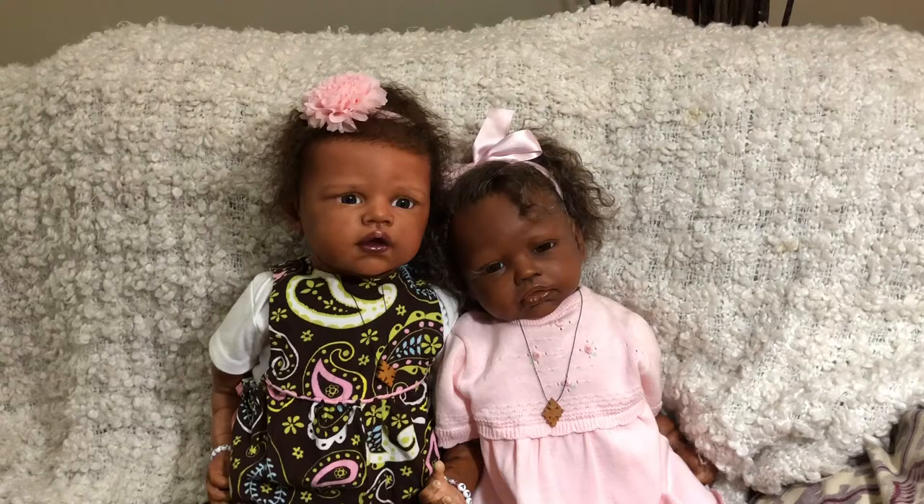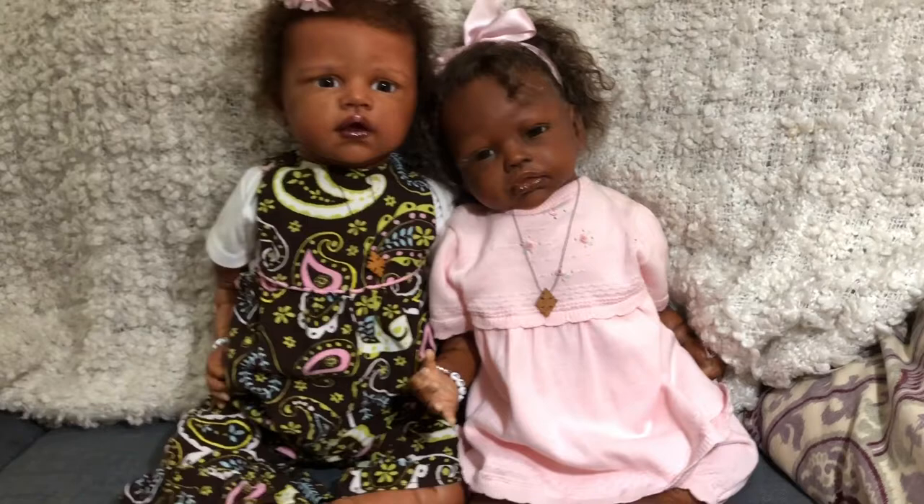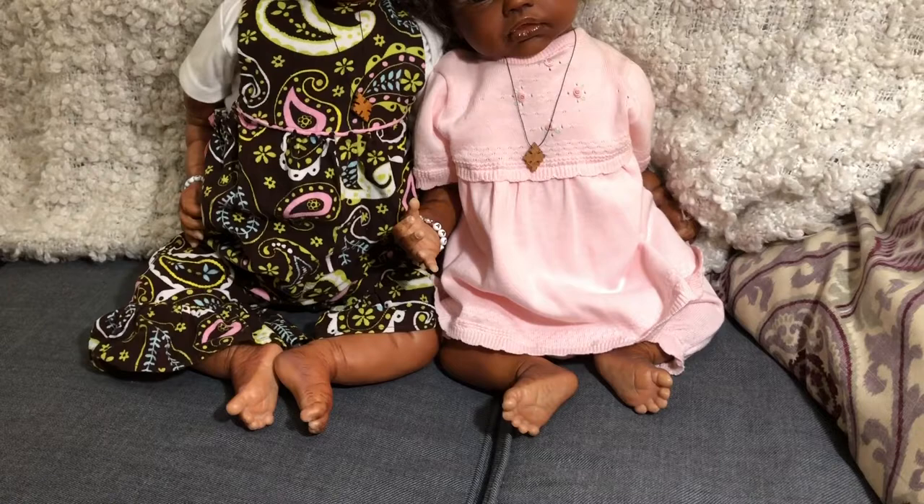Hosanna is a little bigger — she wears six to nine months clothes — and Aaliyah can wear three to six months clothes. Some clothes they can share around the six month size, but Hosanna can go bigger and Aaliyah a little smaller. I didn't get their shoes on yet — I need to go digging through my shoe box, but I just love seeing little feet.